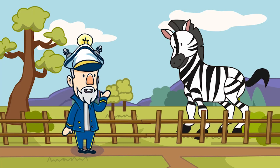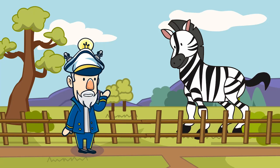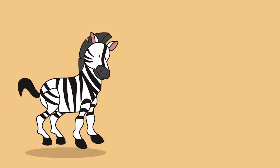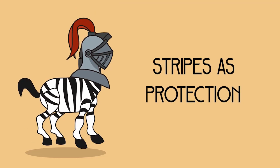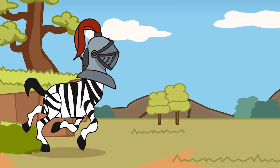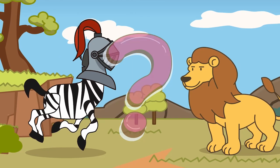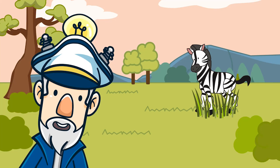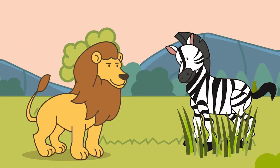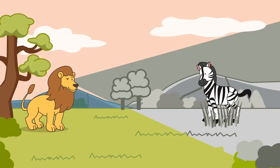Scientists aren't fully certain, but they do have some theories. Similar to other grazing animals, their stripes may be used as protection by misleading predators. With such a distinctive colouring, how exactly does it trick predators? Despite the fact that grass is neither white nor black, most predators are colourblind and perceive grass as grey from afar. This allows the zebras to naturally blend into the grasslands.